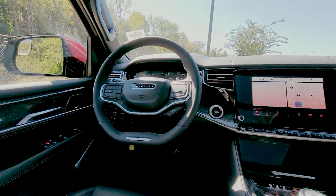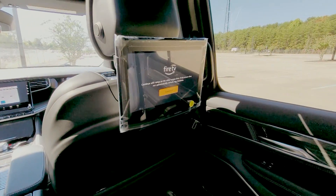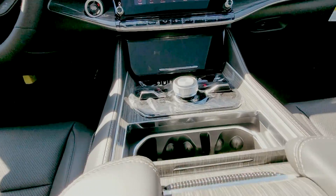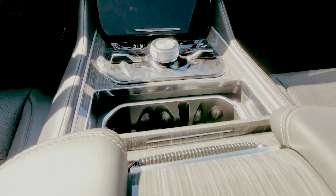Also included is Amazon Fire TV, a backup camera, forward collision warning, front and rear parking assist, and blind spot and rear cross path detection.